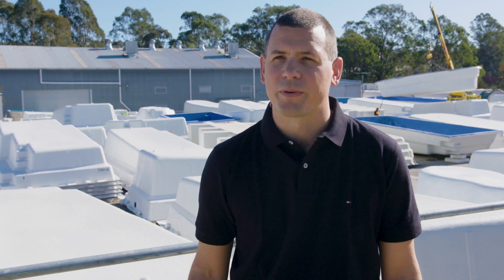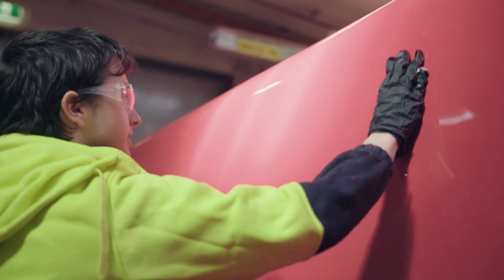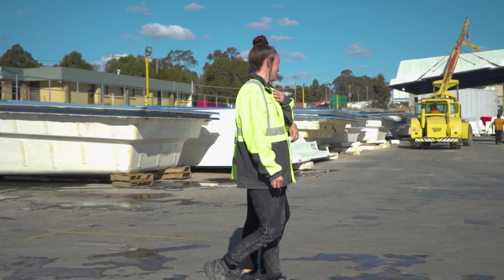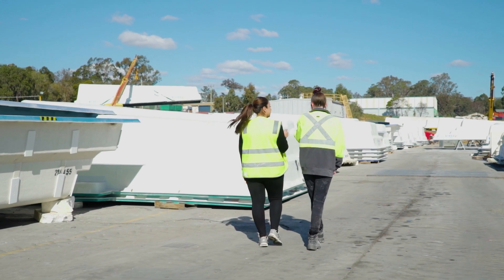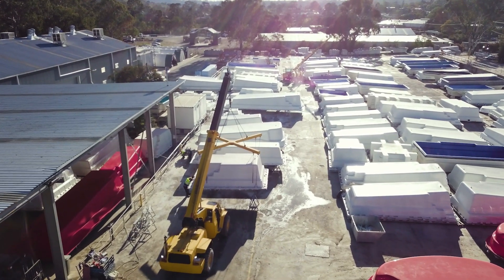We're proud to have an apprenticeship program delivering trade-qualified composite technicians. As well as the young people coming through the apprenticeship program, we also have more women as part of the Norellund Pools manufacturing team. Women are influencing manufacturing at Norellund Pools through a better eye for detail and a greater mix of new ideas into the organisation.